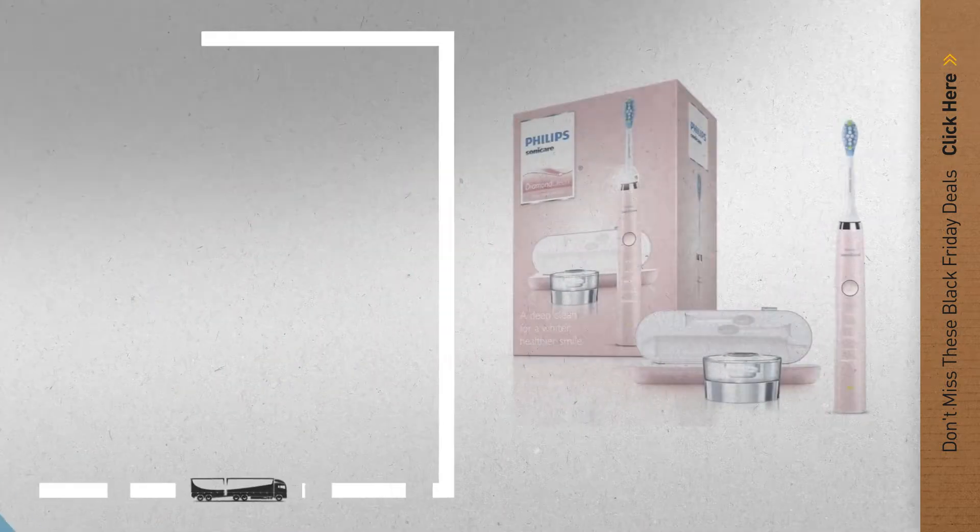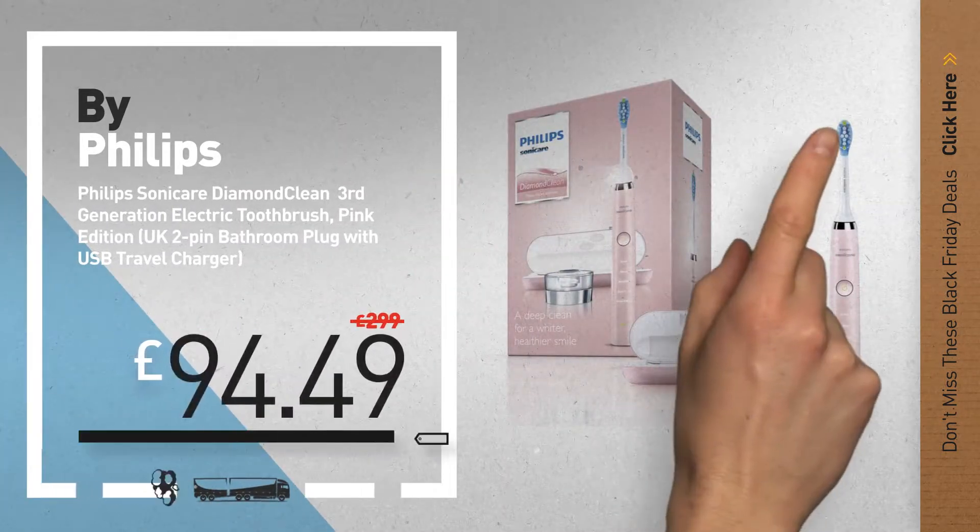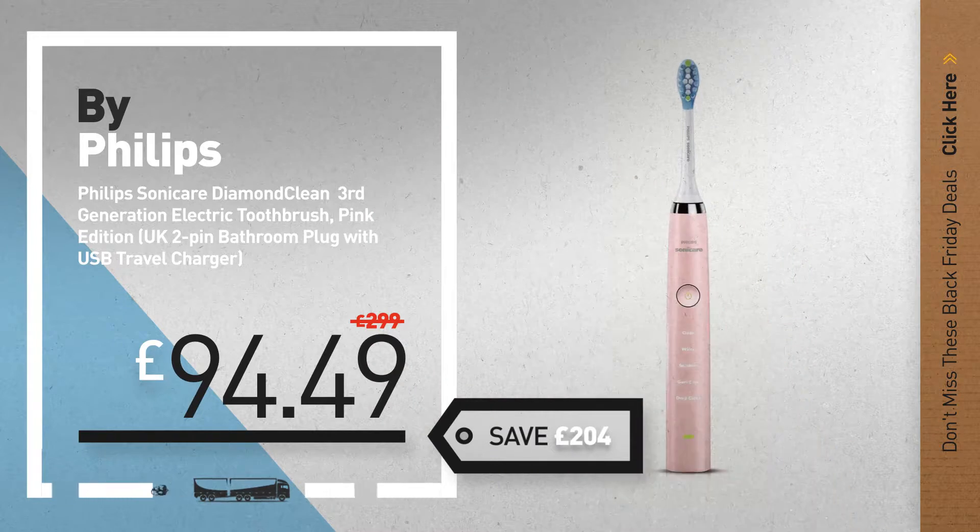Number 1 by Philips. Our redditor choice, now only at £94.49.